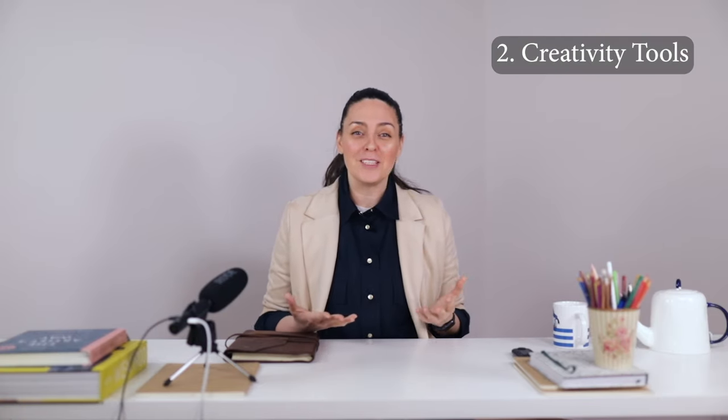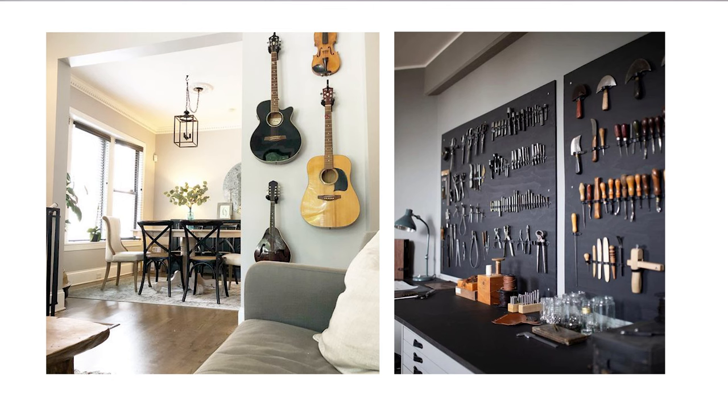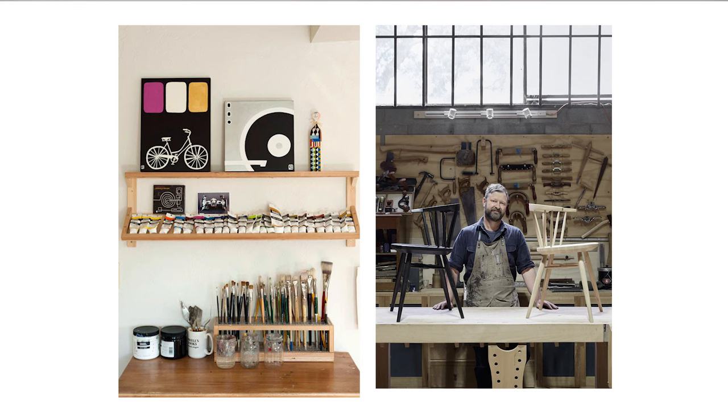Number two: creativity tools. Creatives often showcase their tools — this is both for practicality, because they're in easy reach, but also as a form of identity expression.